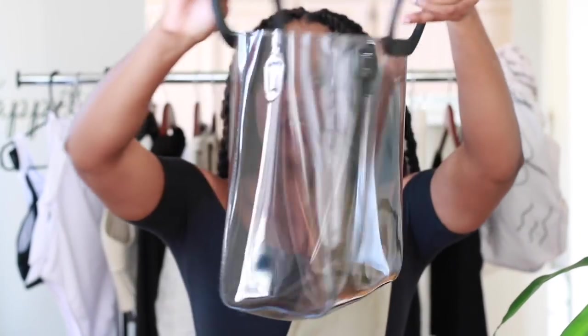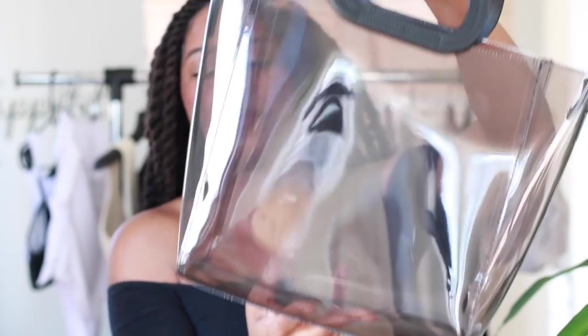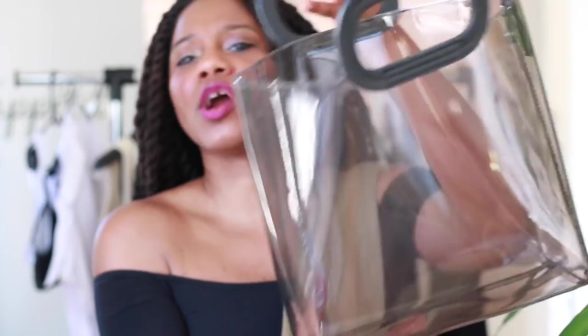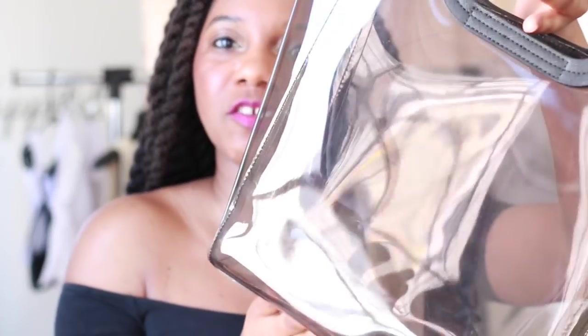And of course, I'm taking this transparent bag from Mango. It's just a good beach bag — I put my book in there, my sunglasses, some fruit, maybe a mango or a coconut, and then I'm on the beach with my bag taking copious amounts of Instagram photos for you guys.